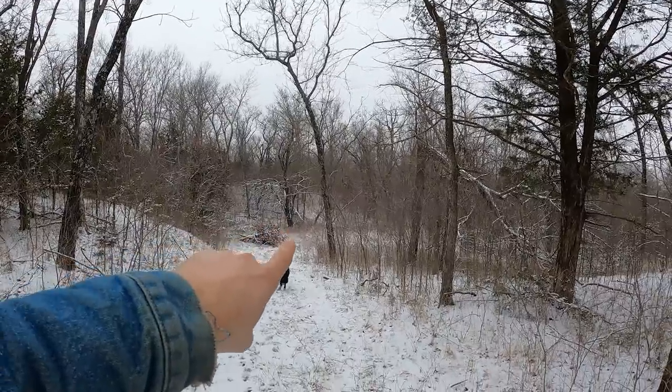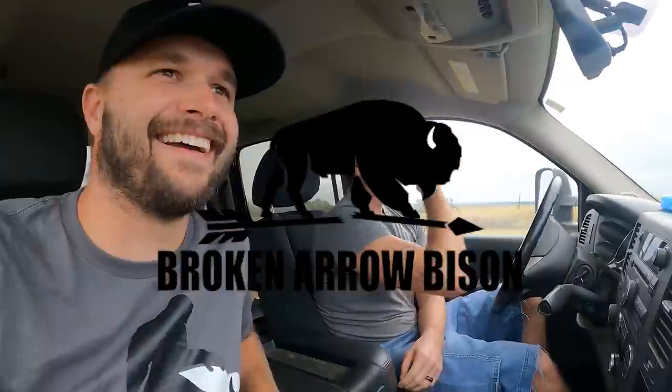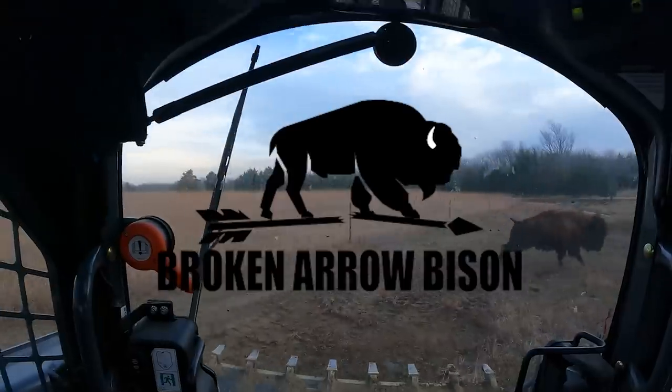There's coyotes over there. They're running across. Wolf sees them. It's a foggy day on the bison ranch, but I think today is a good day to give you guys a tour. I'm waking them up from their nap.